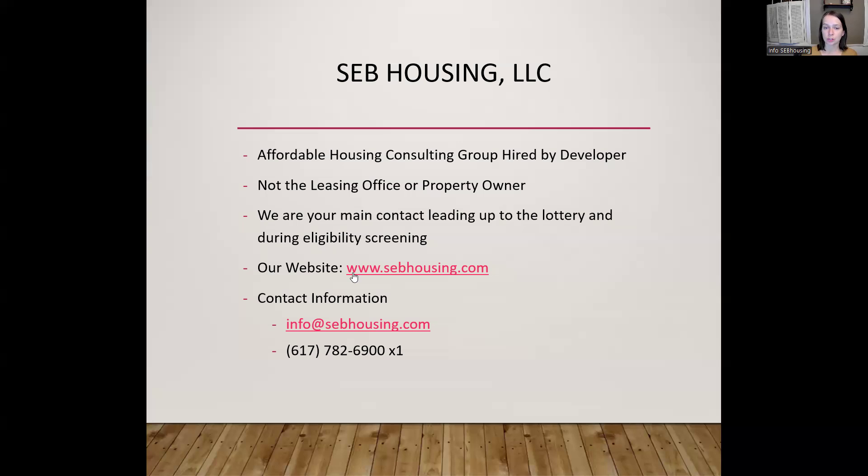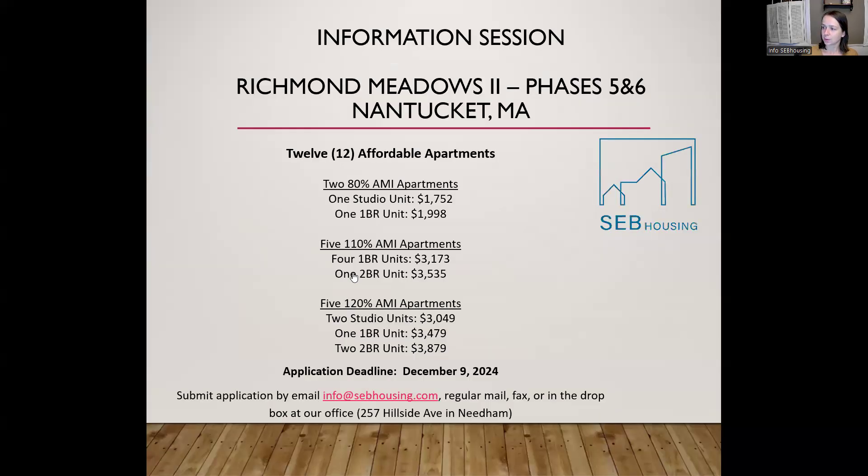If you choose to apply, you first need to complete that lottery application, and you can submit it to us in one of several ways. The most popular way is by email as an attachment. You can scan it to us. There's also a fax number on the first page of the application if you'd rather do that. Applications are due by December 9th, so a little bit over a month from now.